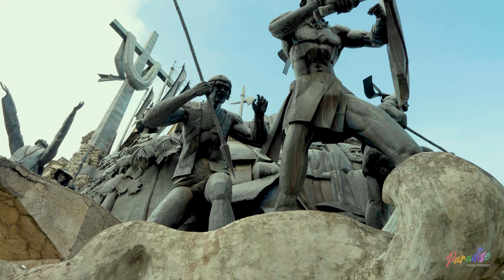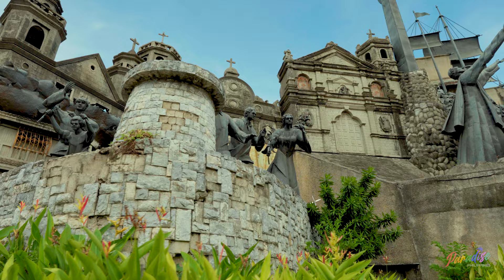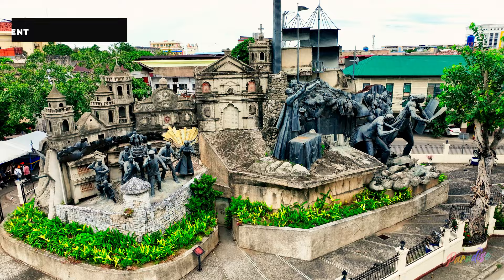The island of Cebu has more popular historical places that we have. The background of this window is the Colon Street, but sadly it was destroyed already by World War II. Now the heritage marker that we have here in this country is the Heritage Monument.